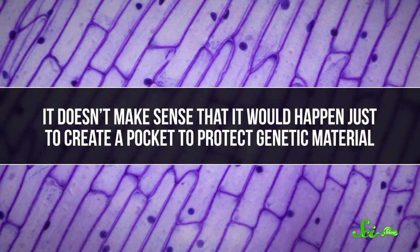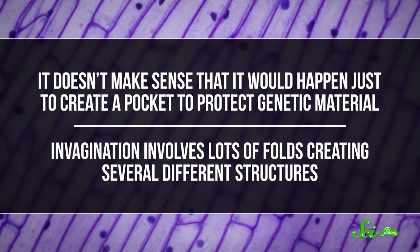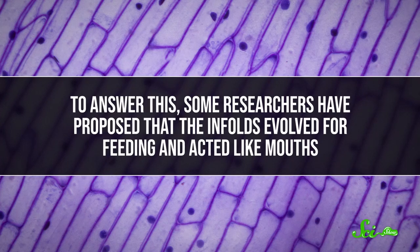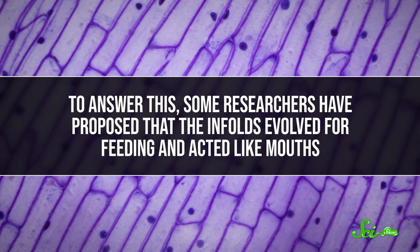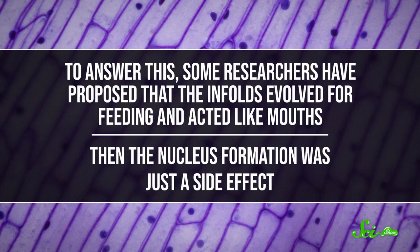But despite what textbooks say, there are a few reasons that this explanation doesn't hold water. The big one is that we can't explain why it would happen — what would make a cell just start folding in like this? It doesn't make sense that it would happen just to create a pocket to protect genetic material, because invagination involves lots of folds creating several different structures. Some researchers have proposed that the infolds evolved for feeding and acted like mouths, and nucleus formation was just a side effect.